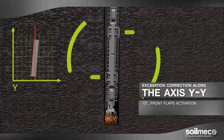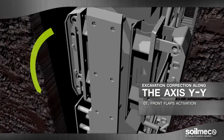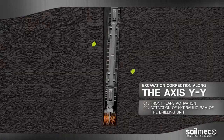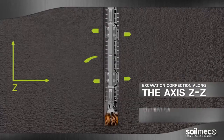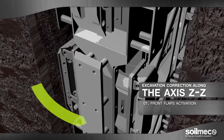Secondly, they make effective use of innovative technology with the two cutting units designed to operate separately and at different angles. The versatility of the cutting units combined with the flaps action thus makes it possible to change the module inclination on the three axes, maintaining the required vertical line.